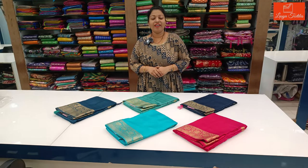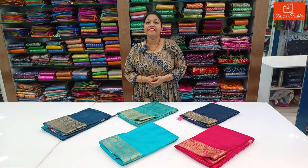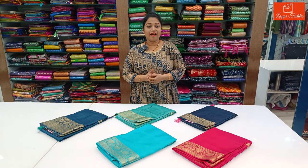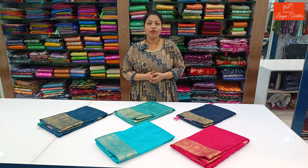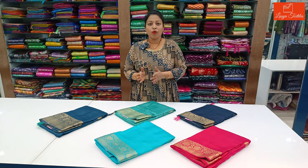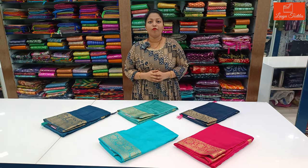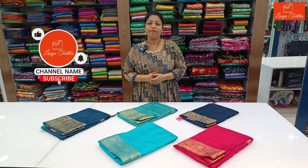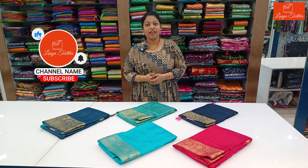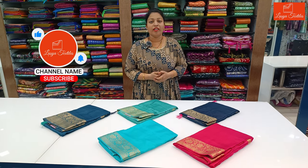Hi, hello and welcome to our channel LASIA Textiles. In this video, everyone has a very classy opposite blouse and border highlight series. This video is very beautiful and if you want to watch our video, please like, share and subscribe. If you want to activate the bell notification, I will get a notification for you. Now, let's go to the video.